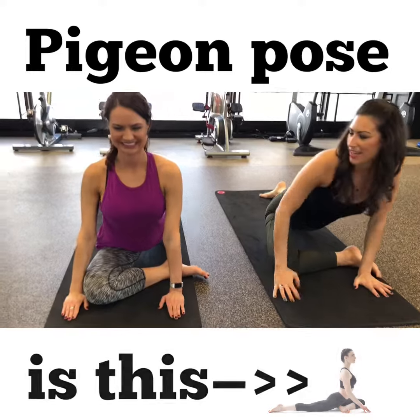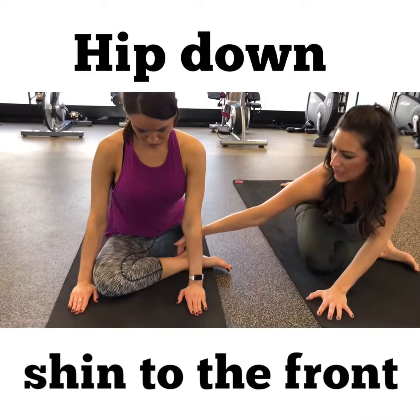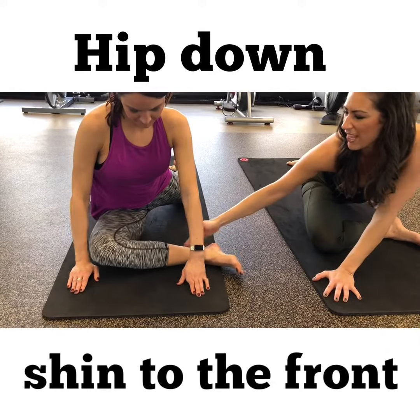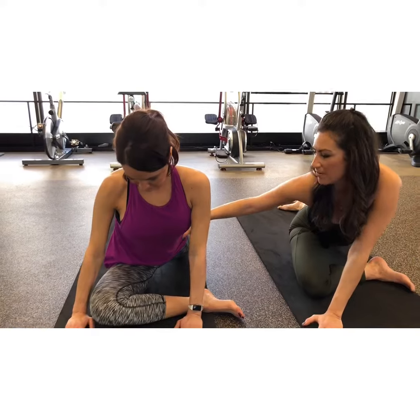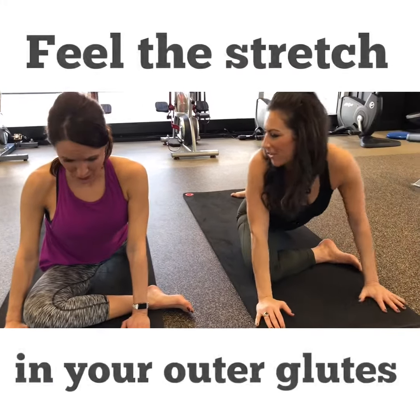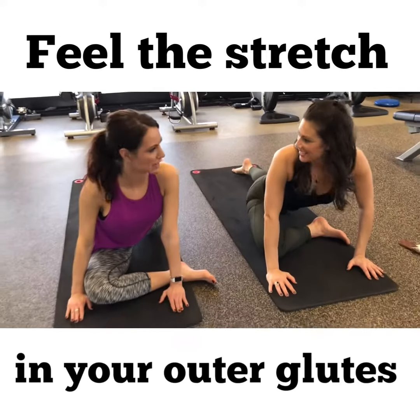So do you feel that in that butt cheek? Yeah. So this shin can be a little more parallel to the front if that's okay. And then you're trying to bring this hip down a little bit. So if we were in a real yoga studio, we'd have a block underneath you. You feel it? Yeah, that really pulls like the outer glute. Yes, exactly.